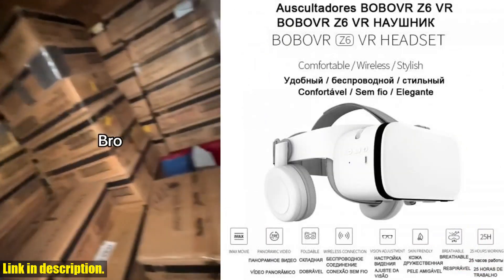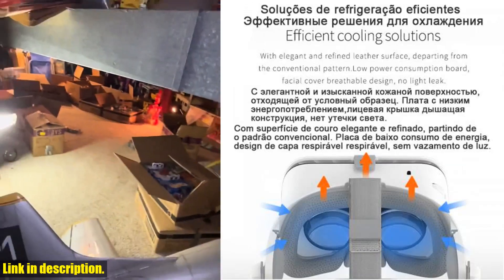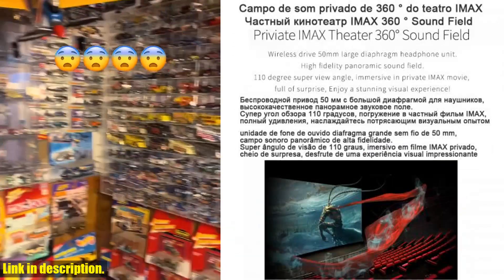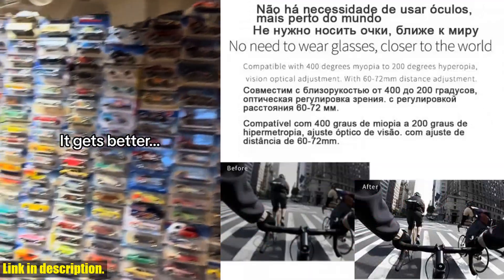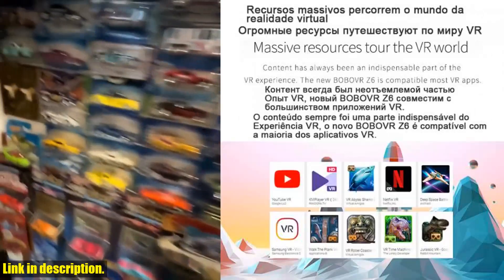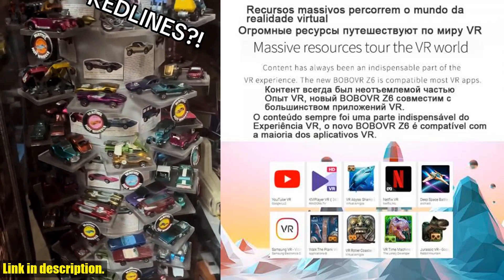The Z6 wireless version is the latest and greatest from BOBO VR, and it is designed to support smartphones ranging from 4.7 to 6.2 inches in size. This means you can enjoy all your favorite panoramic videos, games, and movies right from your smartphone.